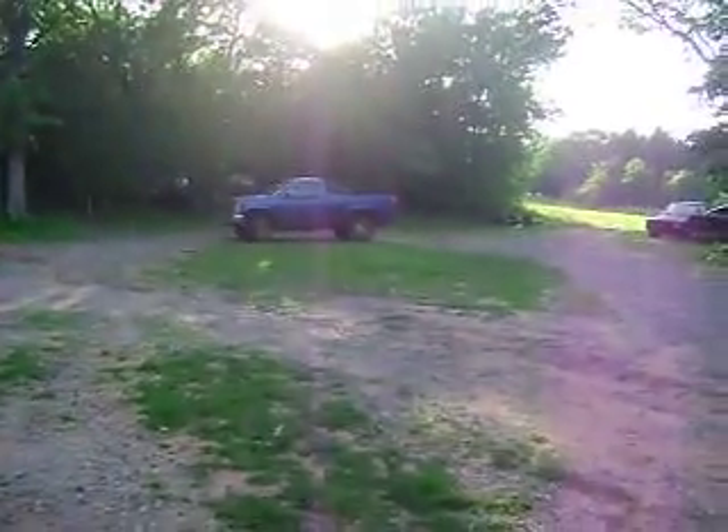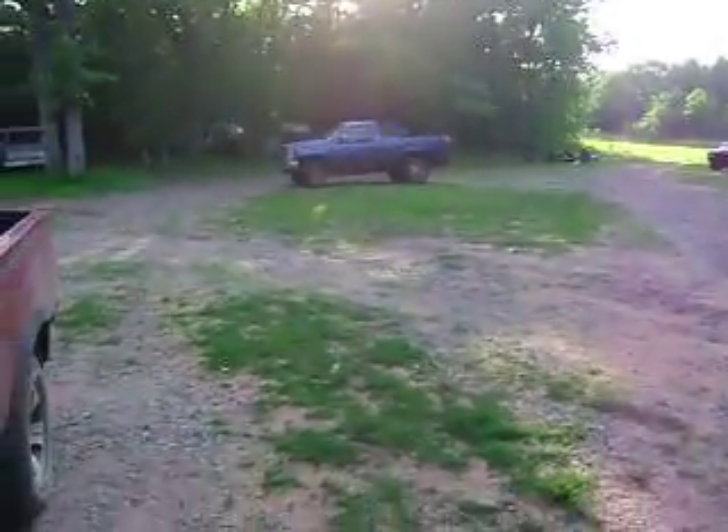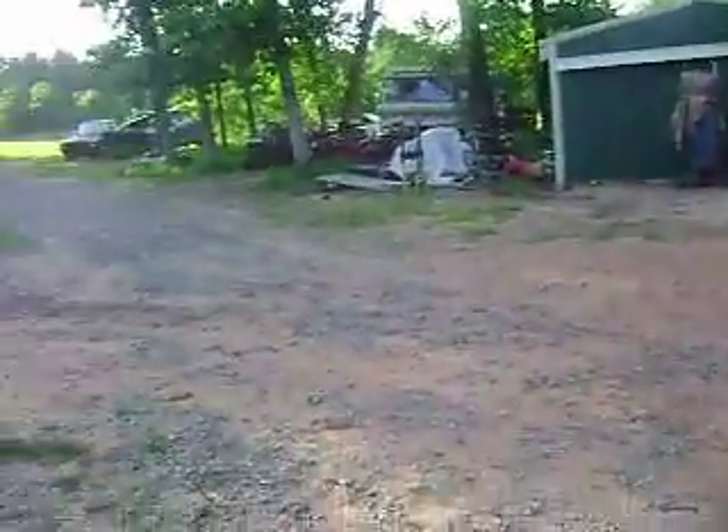Old Blue up there — she broke down a couple days ago. Started sputtering and coughing, and that's one of the main reasons I cleaned off our cement pad.